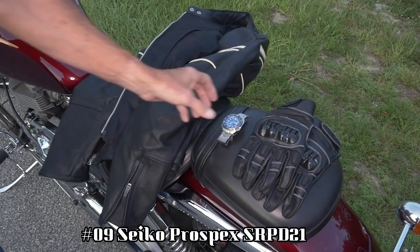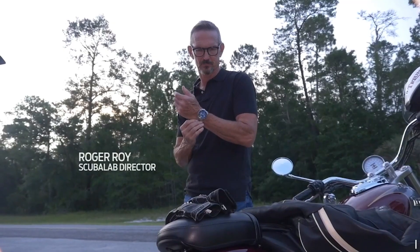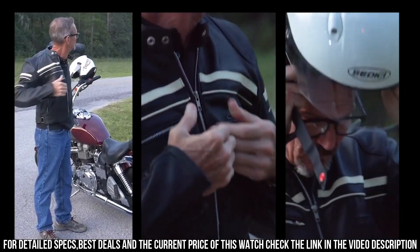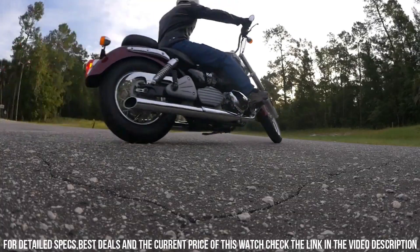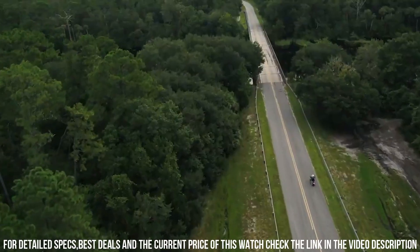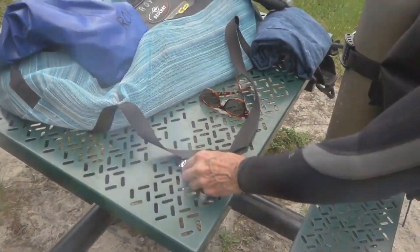Dial color: blue. Calendar: day/date. Movement: automatic with manual winding. Water resistant depth: 200 meters. Number 9: Seiko Prospex SRPD21. The watch is truly amazing to look at. Most Seiko lovers know about the Turtle and Save the Ocean versions — this is by far the best version of any Seiko Turtle. Case diameter: 42 millimeters. Case thickness: 13 millimeters. Band width: 22 millimeters. Water resistant depth: 200 meters.